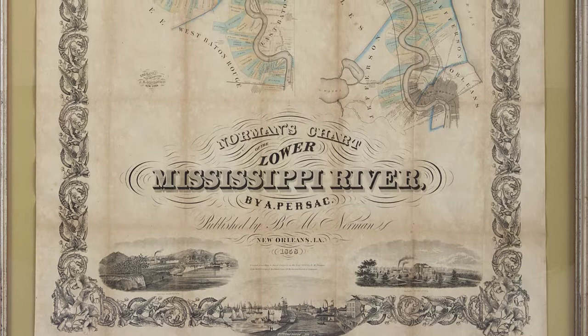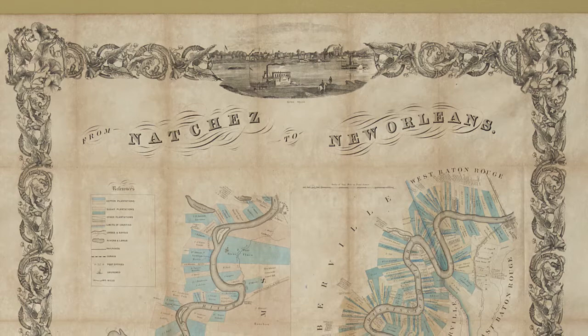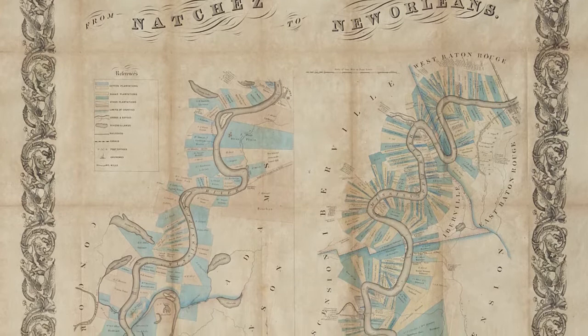This map right here is perhaps the crowning jewel — the Norman's map of the Lower Mississippi, drawn after Adrian Persac's survey. This is considered the most important map of the region by collectors and historians alike. It is the only map that charts all the plantations on the Mississippi from Natchez down to New Orleans on both banks. It's a rare snapshot of the Antebellum South just two years before the Civil War broke out.